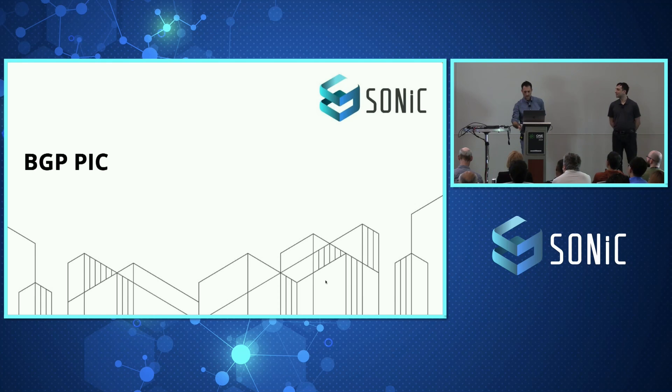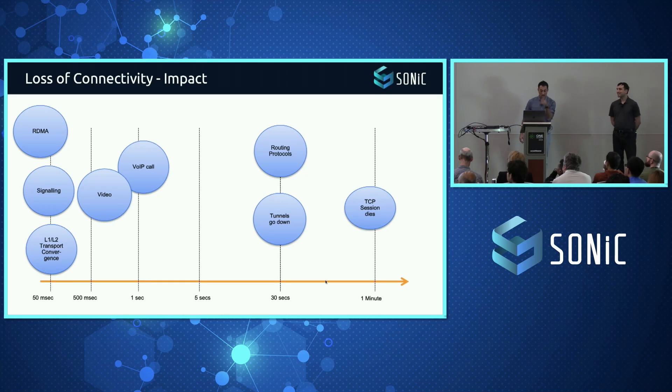Let's start with BGP PIC. The SONiC Routing Working Group has done a lot of conversation and meetings about this topic. What BGP PIC is for is to fix network outages — whenever you get loss of connectivity it will affect whatever you're running on your network. We are now aiming towards a 50-millisecond switch time, but you still have protocols that can survive up to a minute.